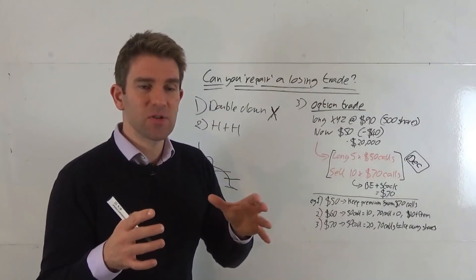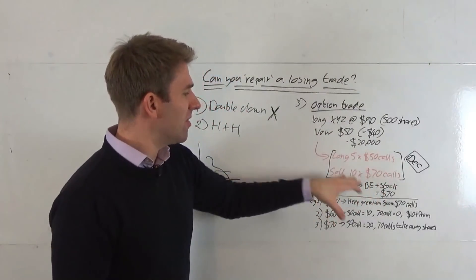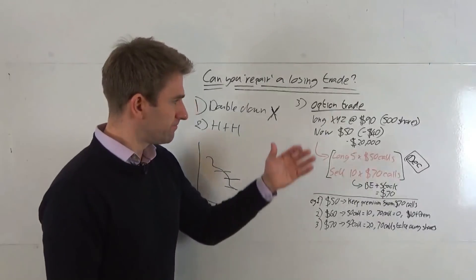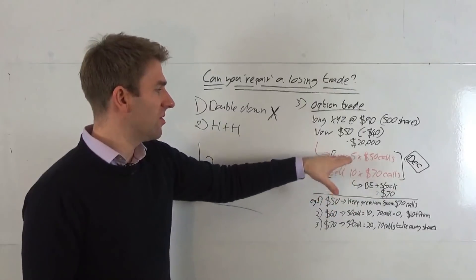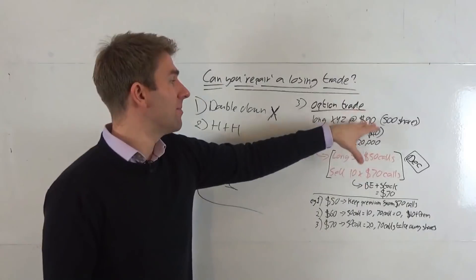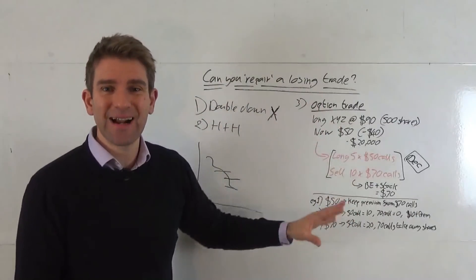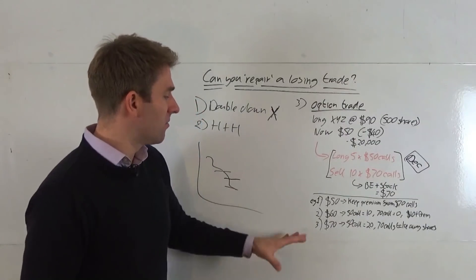So we're constructing this trade and hopefully netting some money on the deal. The break-even for the whole position — including the stock trade — now becomes $70, because we're collecting the premium from the $70 calls, we're going to make $20 on the $50 calls, and we're making some money back overall. Let's look at three specific price scenarios — $50, $60, and $70 — to see exactly what happens to the bottom line.